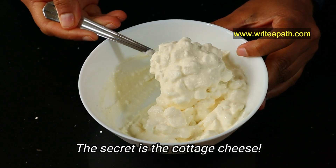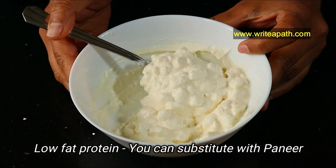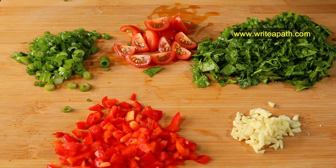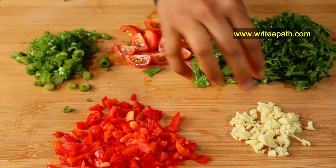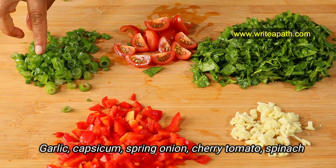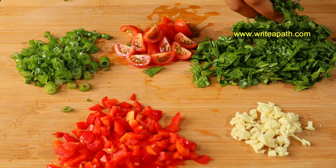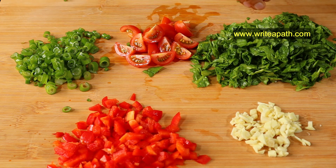The secret to making this veggie frittata extra creamy and rich tasting without the added fat is the cottage cheese. Cottage cheese is a quality source of low-fat protein. You can also substitute cottage cheese with paneer. I've got four garlic cloves chopped, half cup of red peppers or capsicum, one-fourth cup of spring onion, one-fourth cup of cherry tomatoes, and two cups of chopped spinach. Your breakfast is loaded with veggies which will make you full without loading up on extra calories.